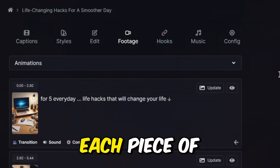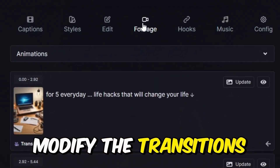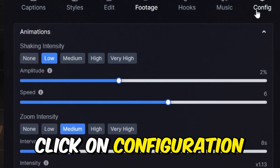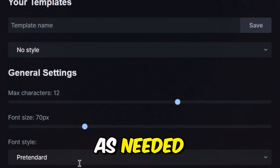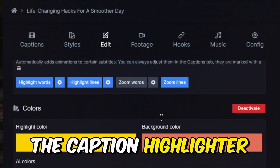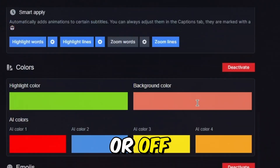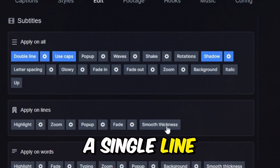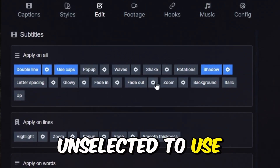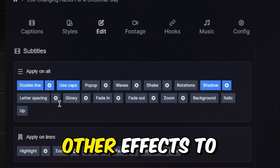If you want to edit the sound effects for each piece of footage, click on Sound and choose your desired effect. You can also modify the transitions by selecting any transition you prefer. To reposition or resize your footage, click on Configuration and adjust it as needed. Next, click on Edit to customize the caption. You can change the color of the caption highlighter — let's switch it to green. You can also toggle the double line option on or off; turning it off will make the caption a single line. There's Use Caps to capitalize all letters, or leave it unselected for lowercase. You can add popping or wave effects to the captions and make them shake or rotate.